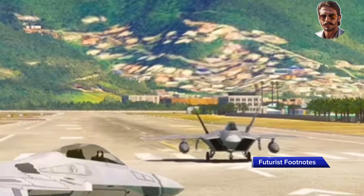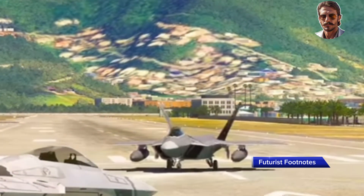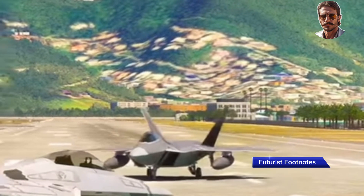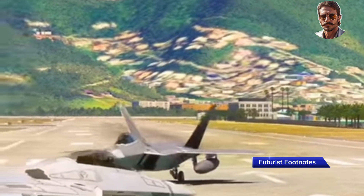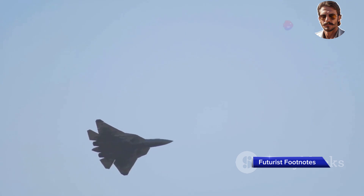Today, the F-22 Raptor stands as the pinnacle of air superiority. Its combination of stealth, manoeuvrability, and raw power has set a new standard for fighter jets, leaving adversaries in the dust. The F-22 may no longer be in production, but its legacy lives on in the skies, where it continues to serve as the United States' most advanced air superiority fighter.